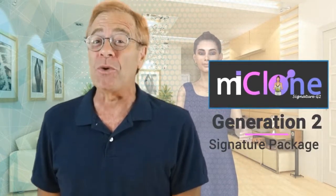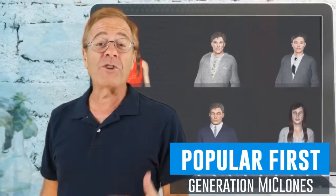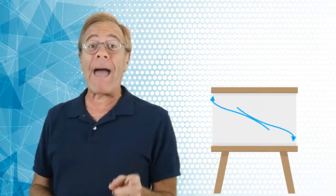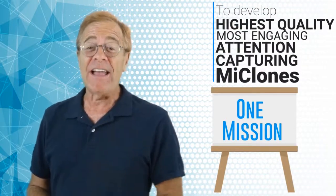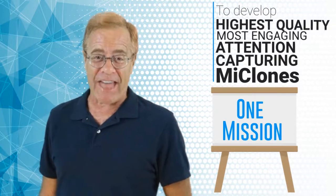Introducing the new MyClone Generation 2 Signature Package. Some of you may be familiar with the very popular first generation of MyClones, of which thousands of you loved and used in your videos. After your feedback, the animator Eric and the rest of the MyClone team went back to the drawing board with one mission: to develop the highest quality, most engaging, attention-capturing MyClones yet.